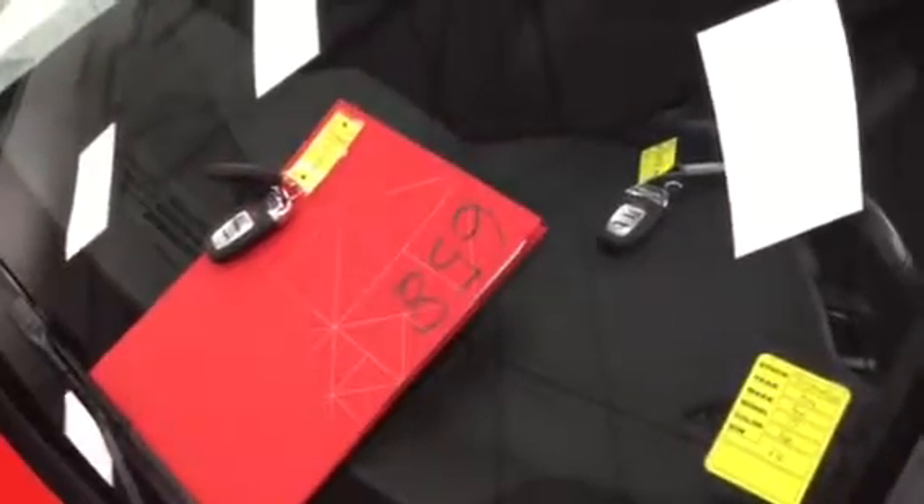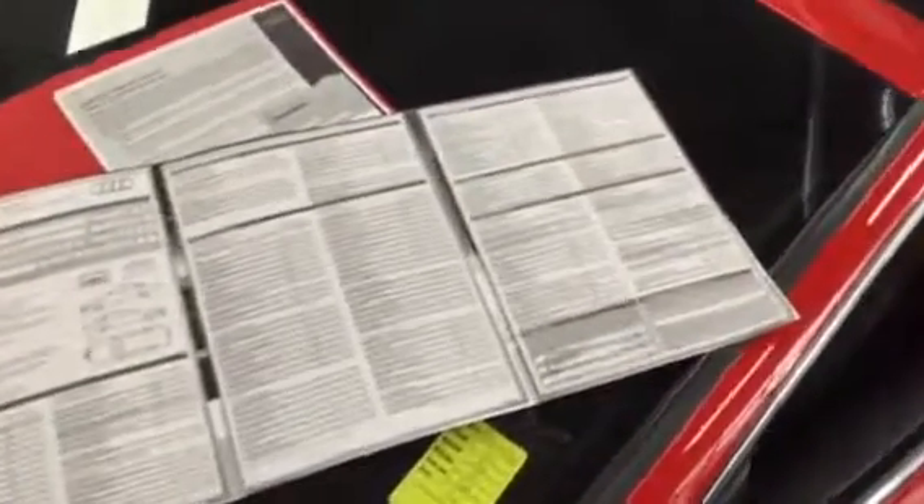All of our certified pre-owned vehicles go through a very rigorous 300-point inspection. As you can see, it comes with two sets of keys and a valet. The 300-point inspection guarantees that your Audi is passing each of the 300 points and is at Audi's standards. The certification also gives you a list of continued coverage and services, and all of these records you see here in this folder would become yours.